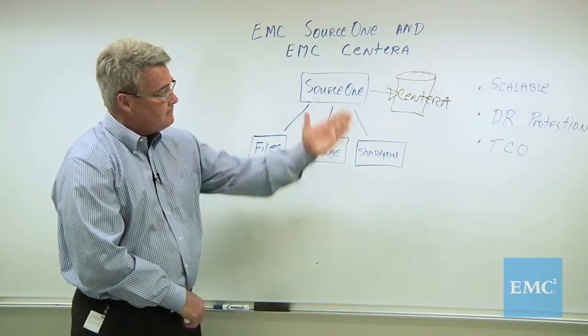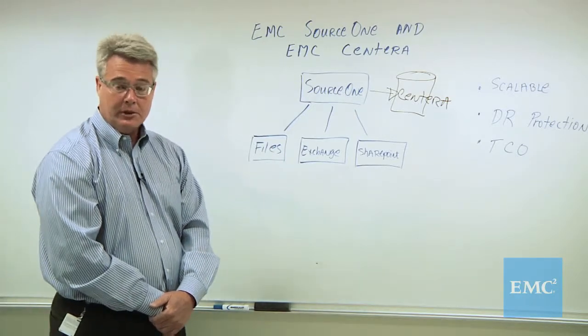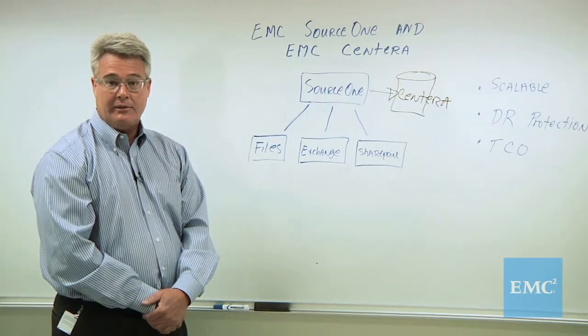In terms of scalability, Sentara can get quite large, which you're going to need with archiving when you store years of email, files, and SharePoint content. So Sentara is a perfect match for that.